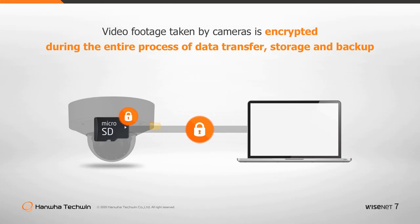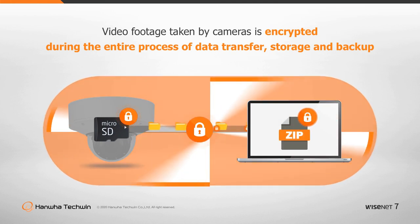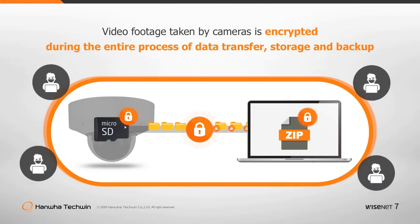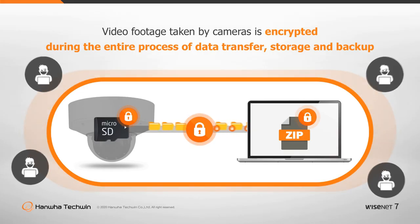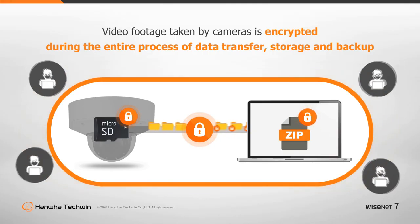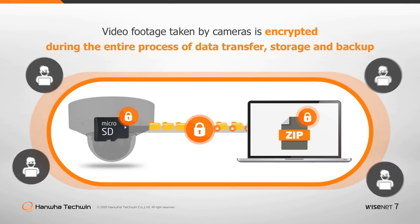Without encryption, personal video could be leaked or altered by others regardless of the user's intention. Hanwha Techwin supports data encryption during video transfer or data storage on the camera's SD memory cards, as well as zip encryption for data backups on PCs and other storage devices.